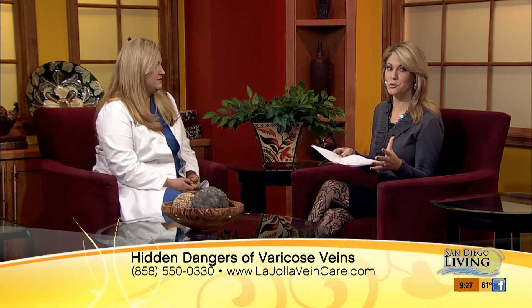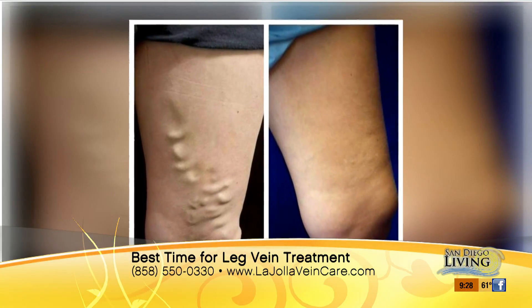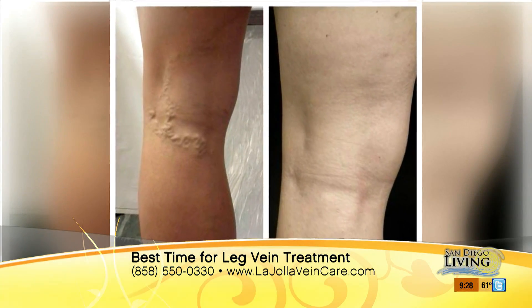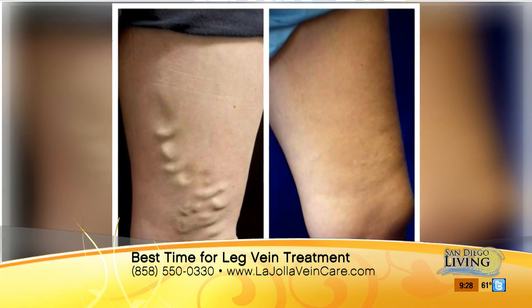A lot of people fear surgery when it comes to varicose veins, but there are minimally invasive treatments now available. Nobody really needs to have varicose vein stripping surgery anymore. There's a variety of treatments depending on which veins are affected. There are radiofrequency and laser treatments where a skinny wire is inserted into the vein, delivering either radiofrequency or laser energy to heat and close the vein. There are also injections where medicine is injected into the vein, causing it to shrink and eventually dissolve — no surgery, no cutting.